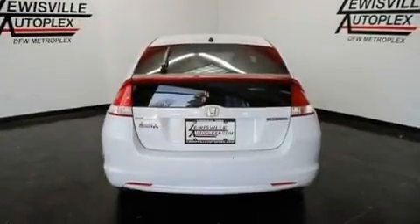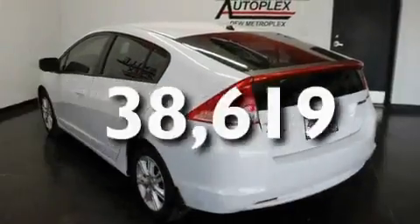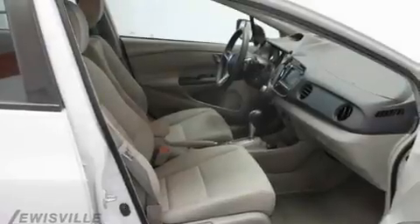Additional features include tinted glass, a low-tire pressure indicator, and a remote entry system. This vehicle has fewer than 39,000 miles on the odometer. With an EPA estimated rating of 43 miles per gallon on the highway, you won't be making frequent trips to the gas pumps.